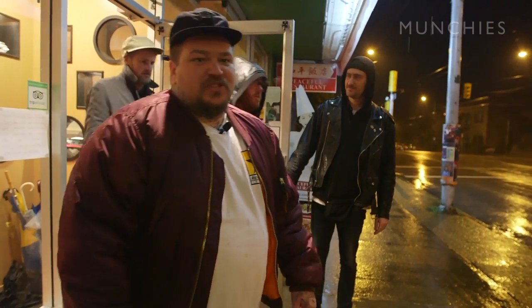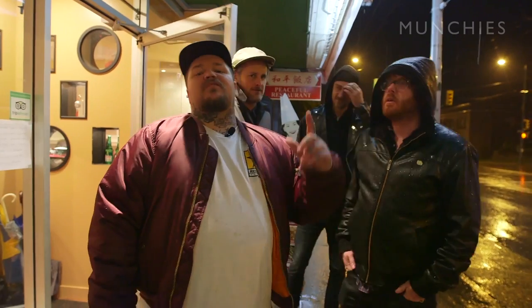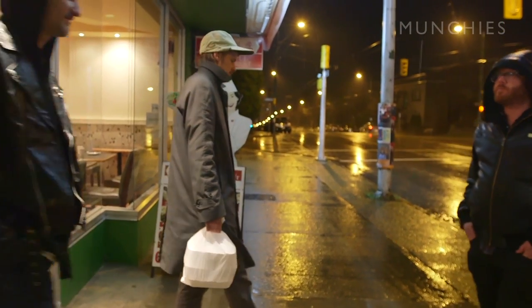Peaceful restaurant right here, making some delicious, authentic, beautiful Chinese food. We just ate — it was unbelievable. Amazing soup, baos, everything incredible. I'm full as fuck. I want to go to the hotel and wash my toes.